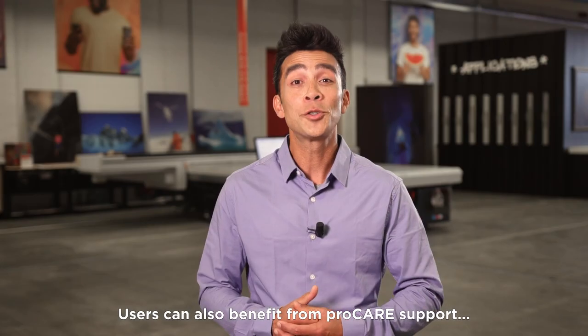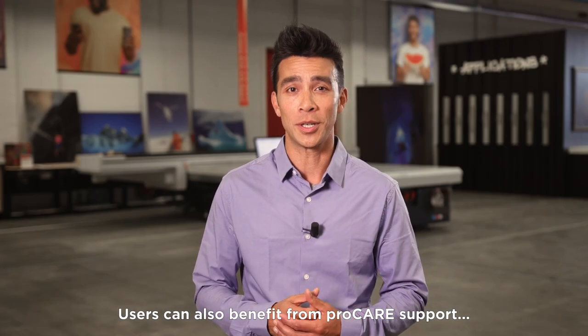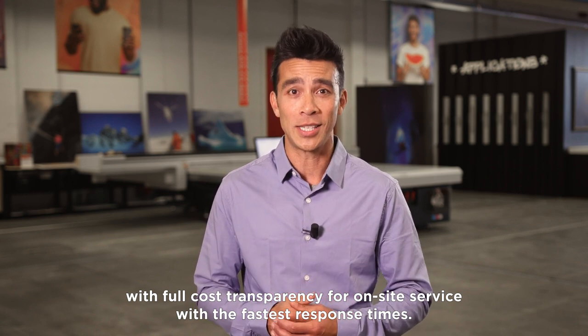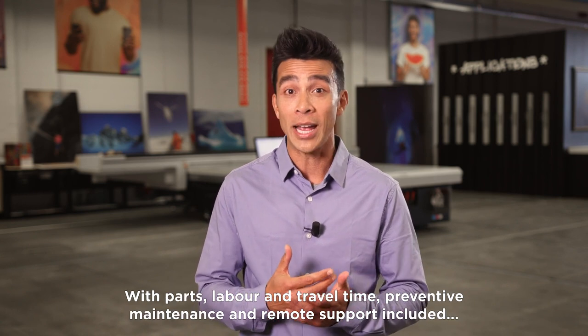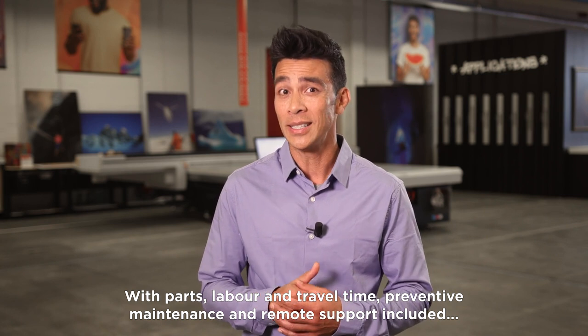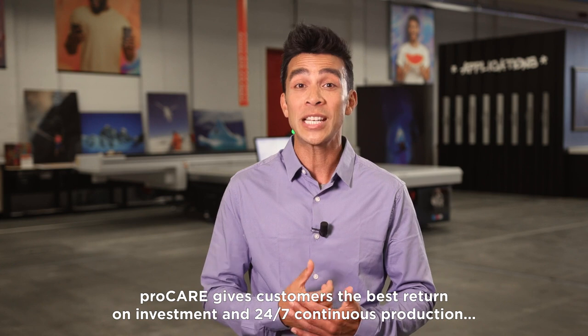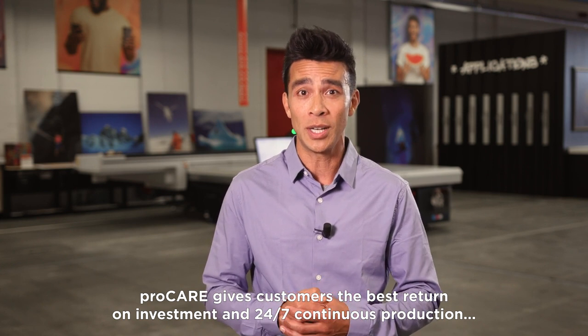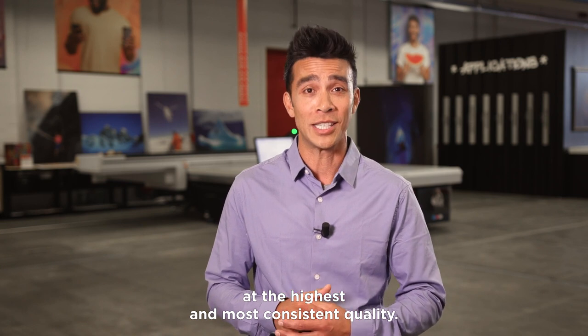Users can also benefit from ProCare support with full cost transparency for on-site service with the fastest response times. With parts, labor and travel time, preventive maintenance and remote support included, ProCare gives customers the best return on investment and 24-7 continuous production at the highest and most consistent quality.